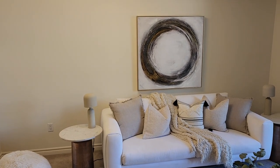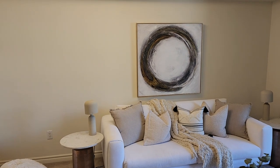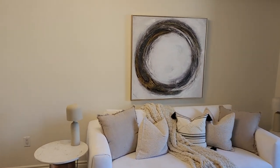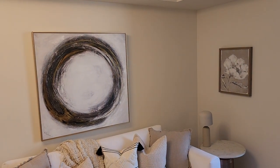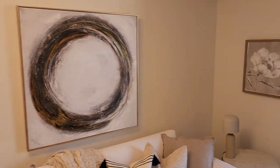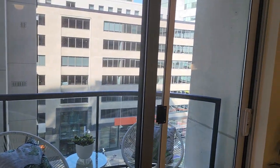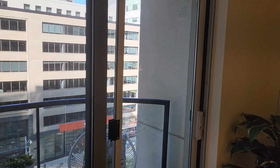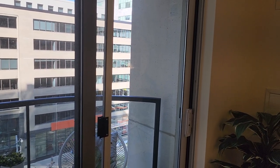The Royalton offers wonderful amenities: 24-hour concierge service with warm and inviting staff. You've got a rooftop garden with barbecue, gym and exercise room, party room, sauna, and visitors parking as well.